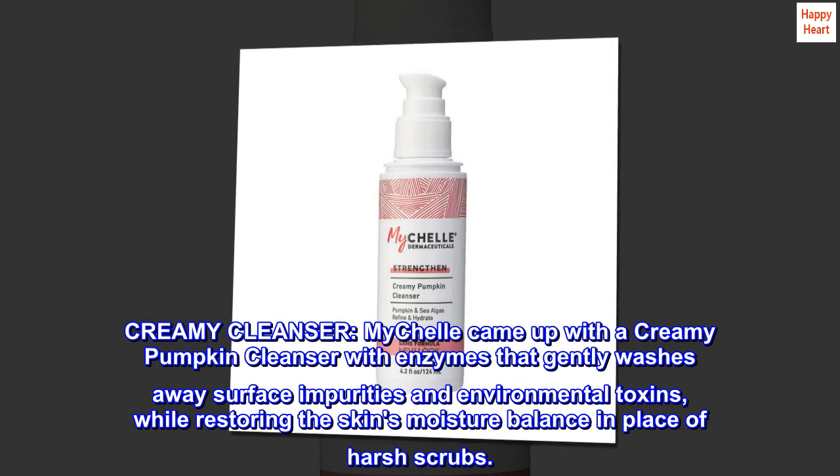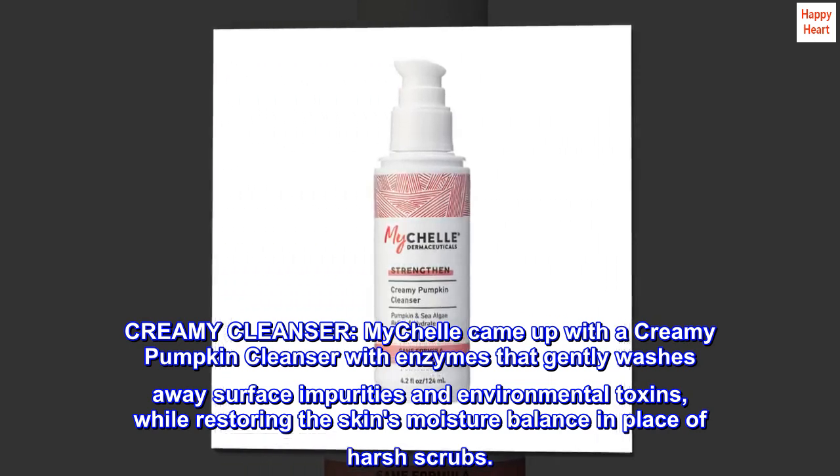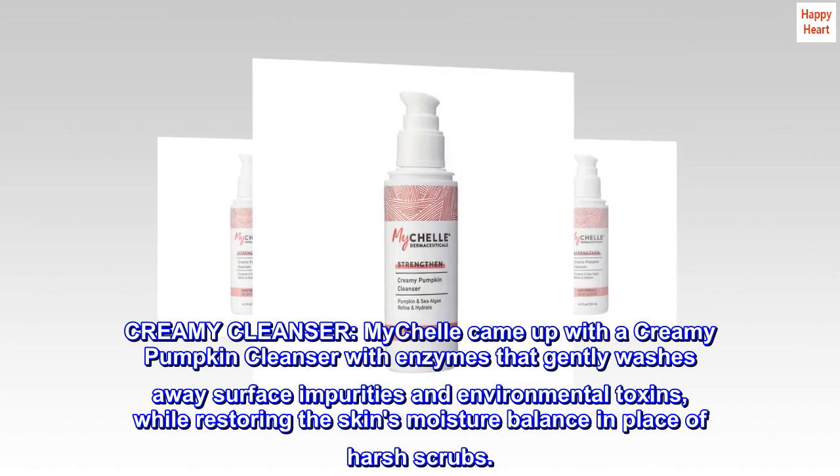Creamy cleanser. Michelle came up with a creamy pumpkin cleanser with enzymes that gently washes away surface impurities and environmental toxins, while restoring the skin's moisture balance in place of harsh scrubs.